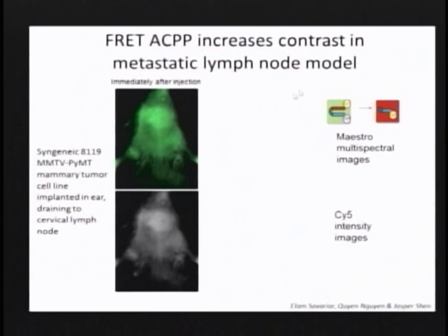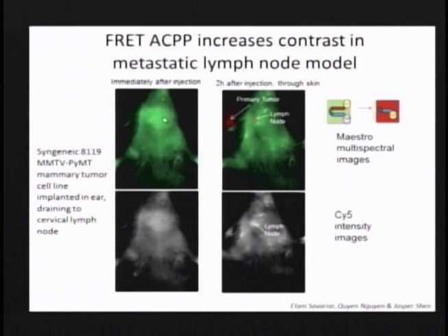Now we are even better at looking at lymph nodes. Immediately after injection, nothing — there isn't time for anything to develop and the enzyme hasn't had time to work. But two hours after injection, even through the skin with its blurring, using this FRET system we can not only see the primary tumor as red — the pseudo-color for high Cy5-to-Cy7 ratio indicating lots of cleavage — we can even see the lymph nodes through the skin, surrounded by lots of other bright dots that could fool you badly if you were just looking at one intensity channel.